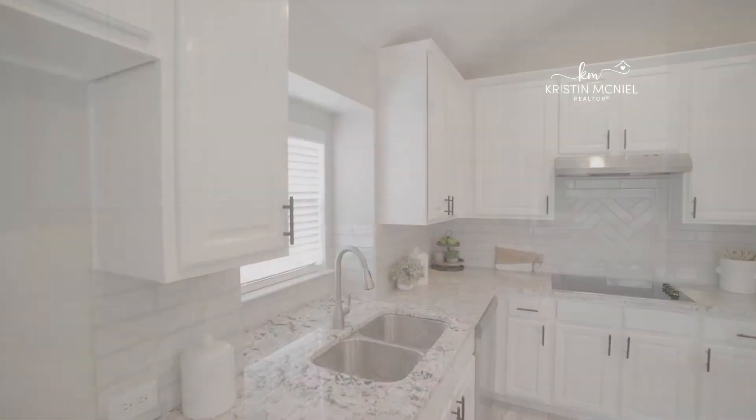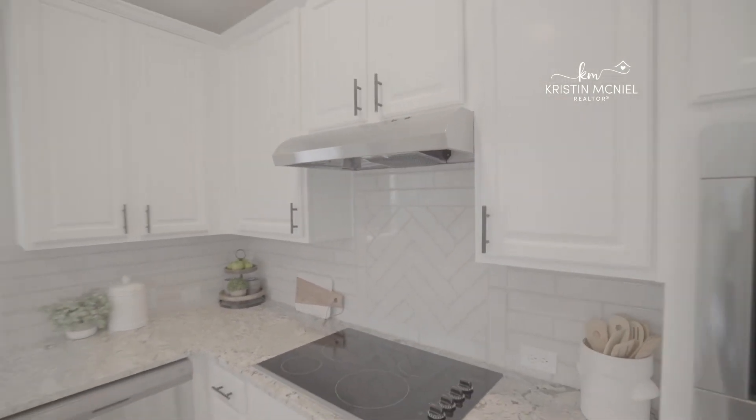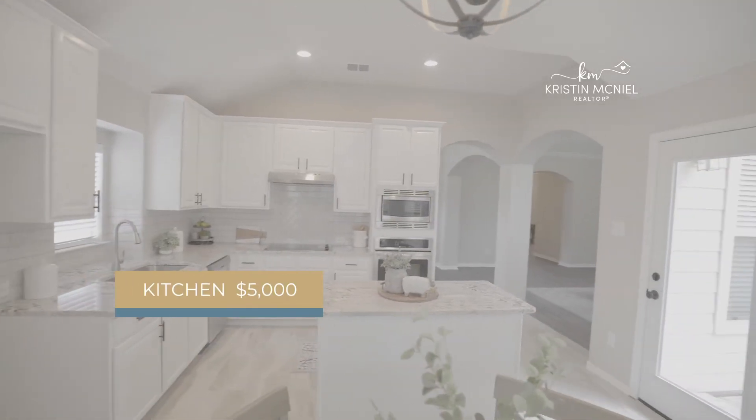In the kitchen, we already talked about installing stainless steel appliances and granite, so there are a few other things you can do to finish it off, such as throw in a decorative backsplash, paint the cabinets, or add some hardware. Our final cost for updating this kitchen was around $5,000.